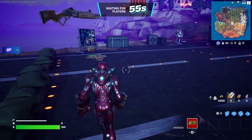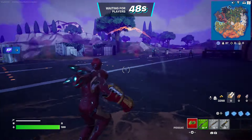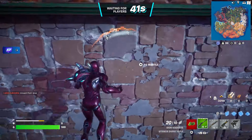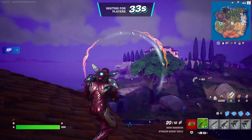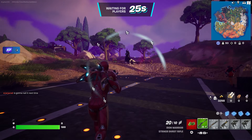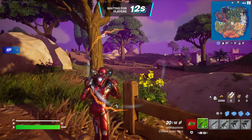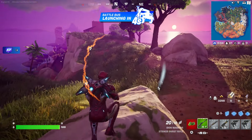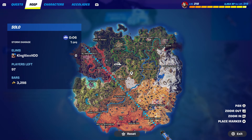Once you guys spawn into the game, wait until you spawn by the Battle Bus. Just be patient, no rushing. Once you do spawn by the Battle Bus, press down on the D-pad to thank the bus driver. Make sure you guys do that right now as we speak — press down on the D-pad to thank the bus driver.